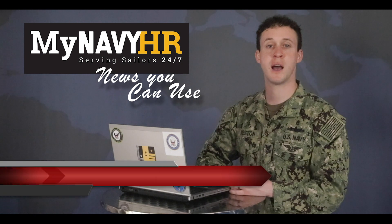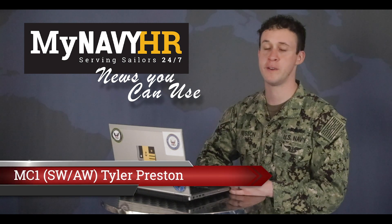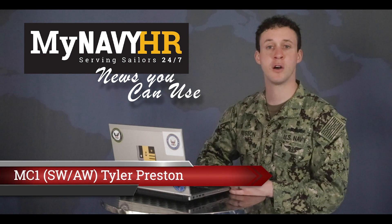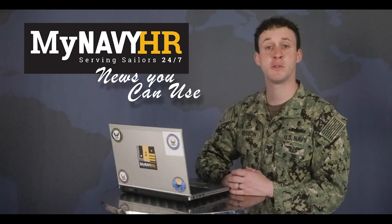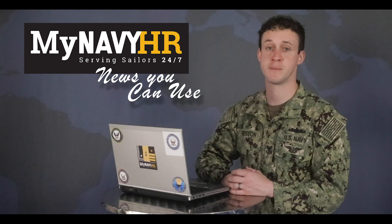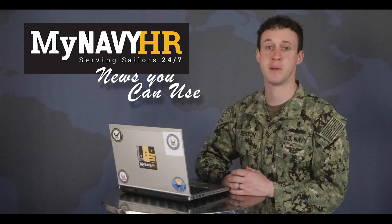I'm MC1 Preston with some news you can use on the Navy's mitigation efforts to combat the COVID-19 pandemic. Replacing a lost or expired common access card or uniform service identification card at Navy rapid sites has been limited to appointments only due to the coronavirus. The Navy realizes this can be really difficult for sailors, civilians, retirees and their families.